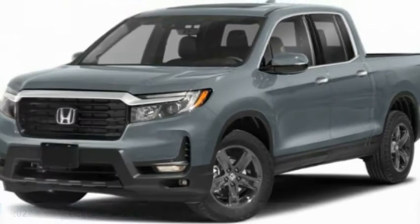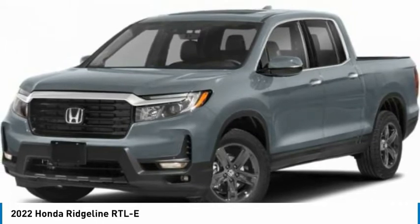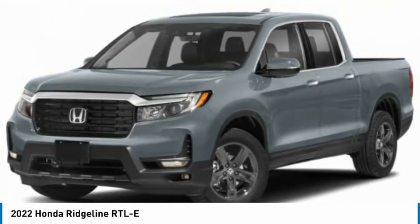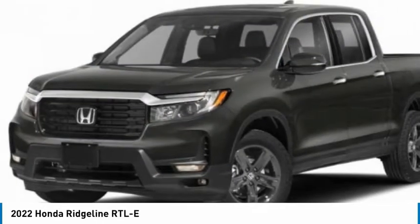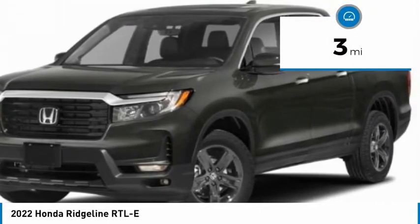Come up and take a look at the 2022 Ridgeline. The Ridgeline was designed to give you exactly what you need to get the job done. And with Honda quality built right in, this truck can be with you for the long haul. This vehicle has less than 100 miles.